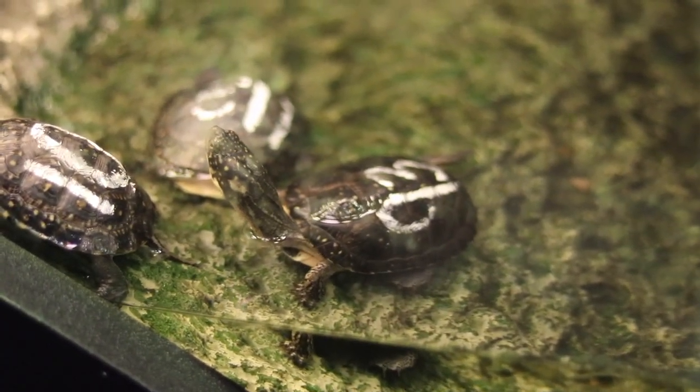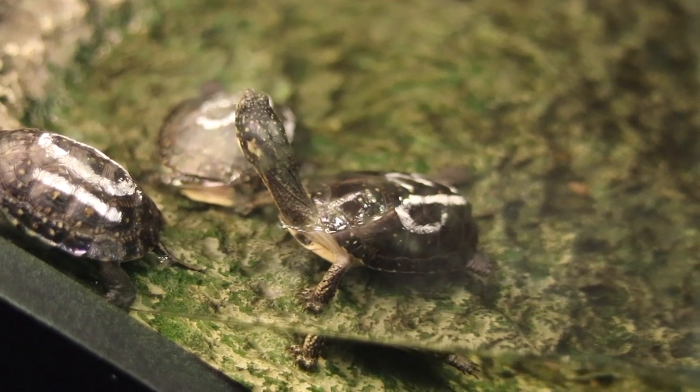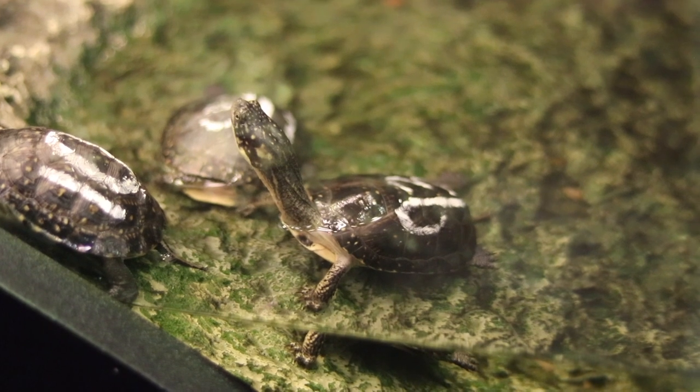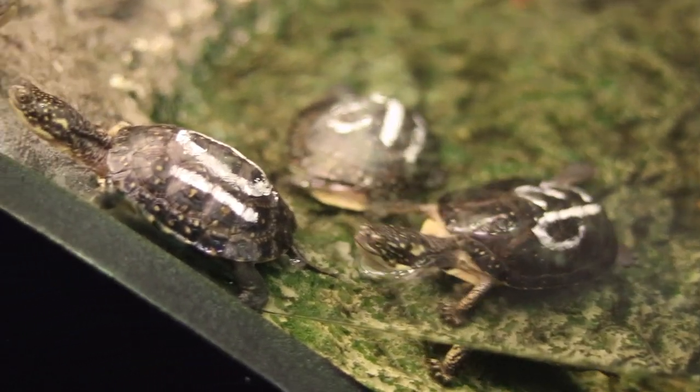Did you notice the white numbers on their shells? This helps Lelania Goldsberry, our Manager of Living Collections, and the rest of our animal caretakers tell them apart. This ensures everyone gets fed, weighed, and monitored properly.